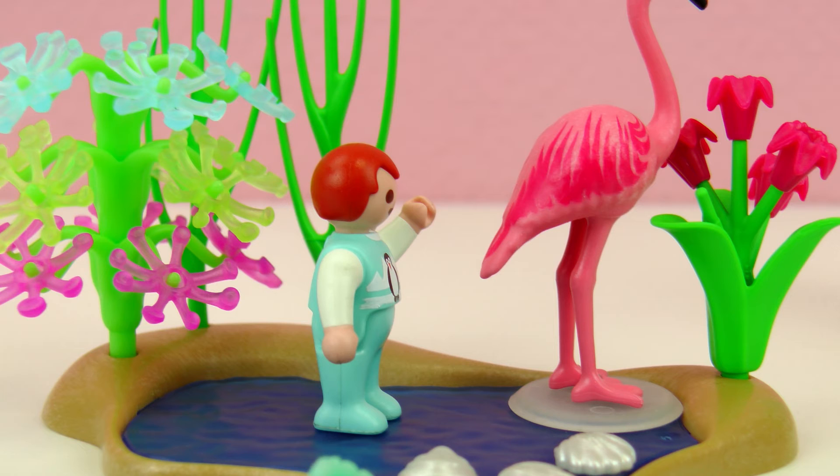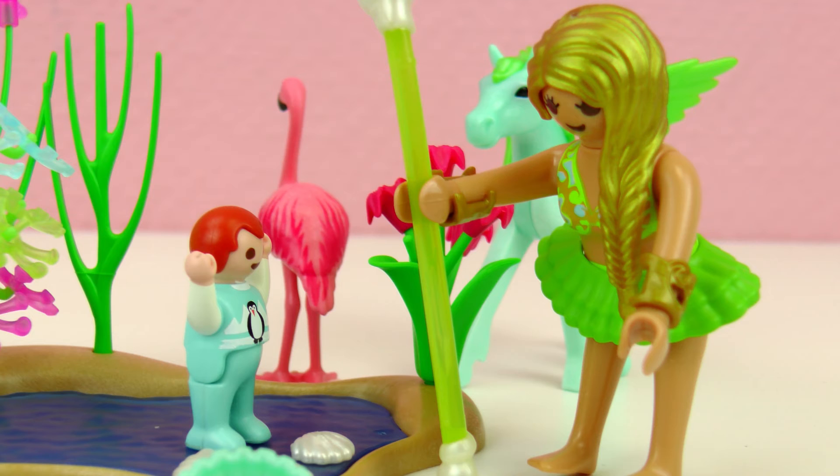Hey Emma, this is because you're in a dream. A dream? What? But I can stand in water and you can talk. Hello Emma. Wow, who are you? I am the sun fairy, and yes, you are in a dream. A dream? But how? Wow, that is why everything is so magical.